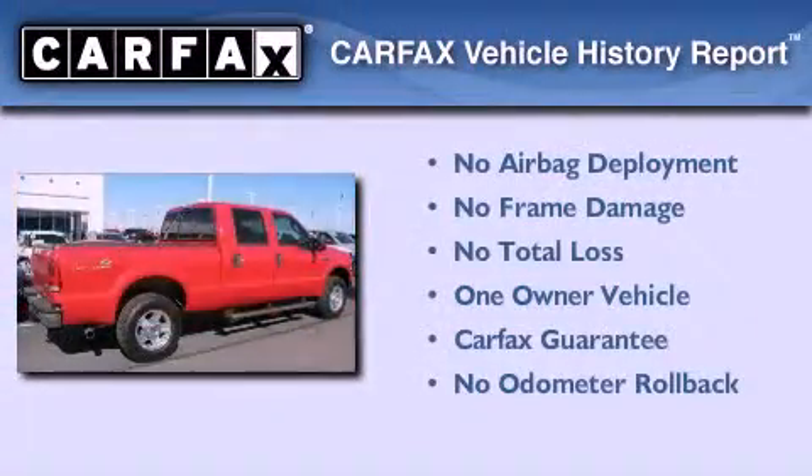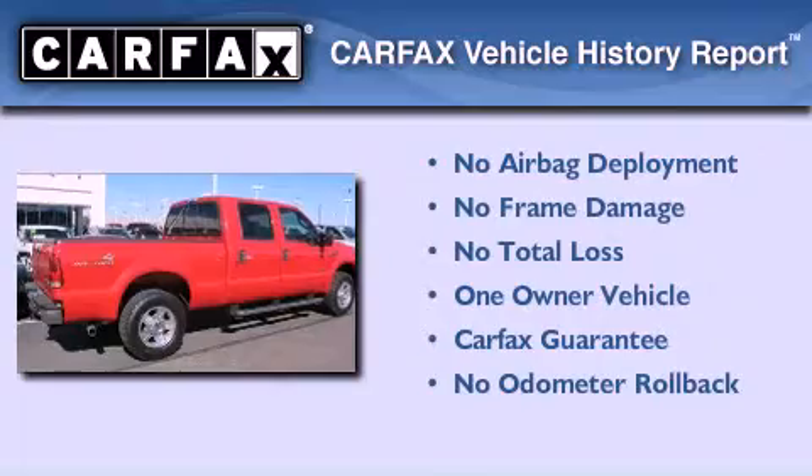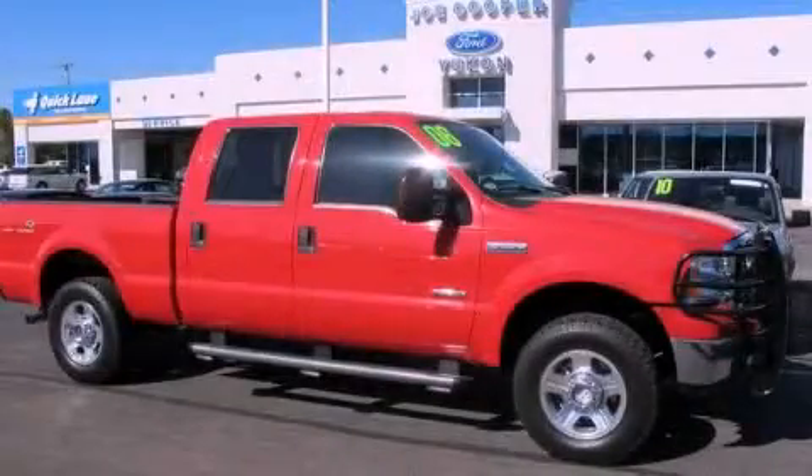This Ford has had only one owner, and it qualifies for the Carfax buyback guarantee. Please call today to reserve this vehicle for a test drive.